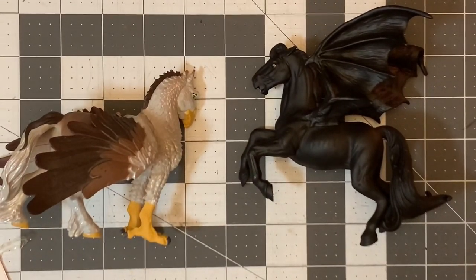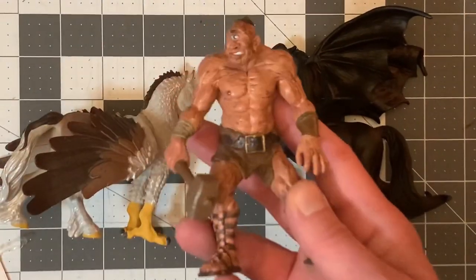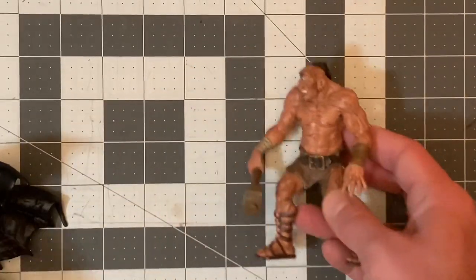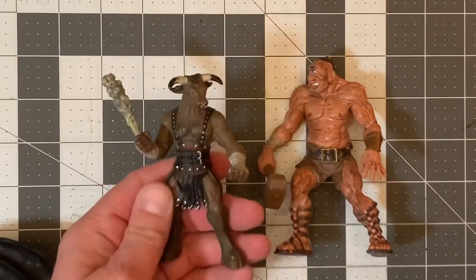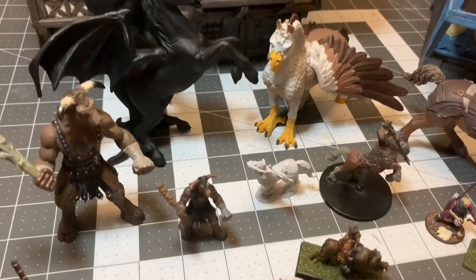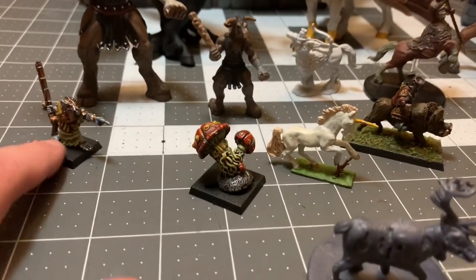Out of all these, the only ones I can really use for D&D would be the cyclops. Unless I wanted to stat out a giant minotaur — like a minotaur deity or something — I just might do that.